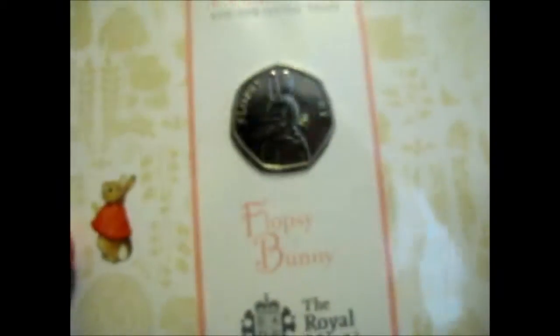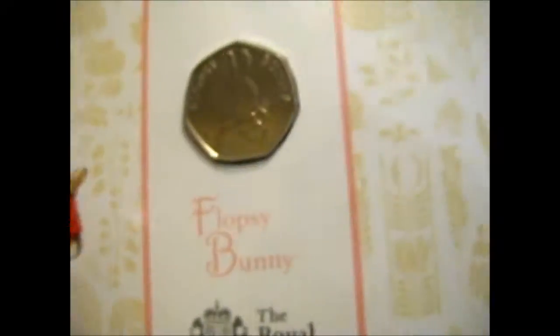Flopsy is the female sister of Peter Rabbit — I think it was the sister. So yes, that's why it's all pink and girly.